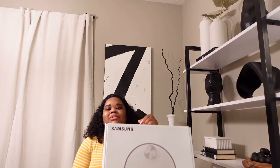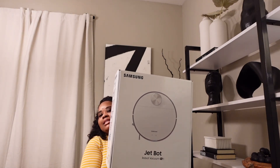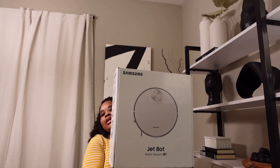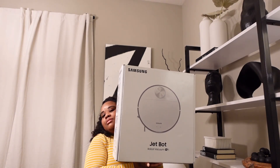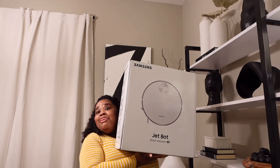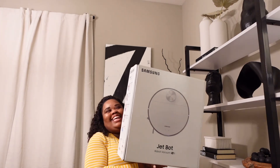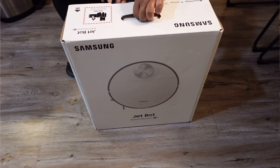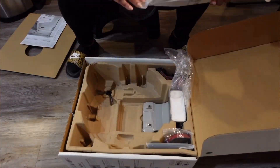Next up is Lowe's, and this purchase might be my most favorite of all right now. This is the Samsung Jet Bot — it is a robot vacuum. Guess how much I got this for? Thirty dollars. Yes, $30! I am so excited about this purchase.